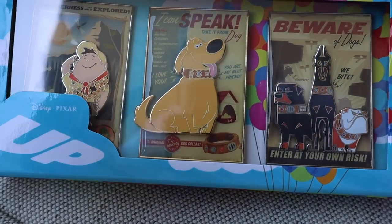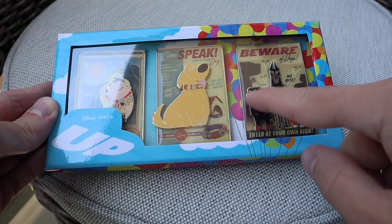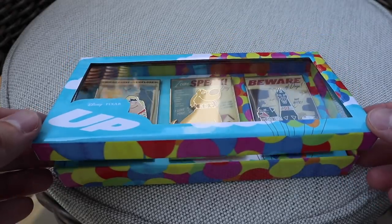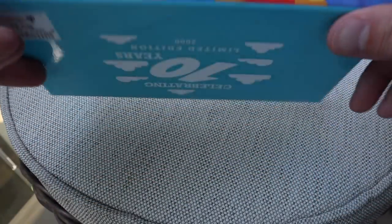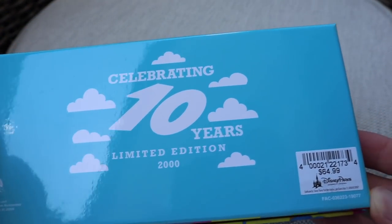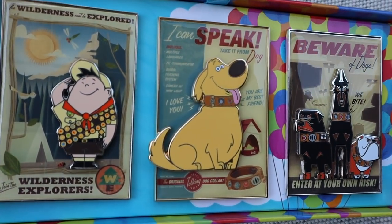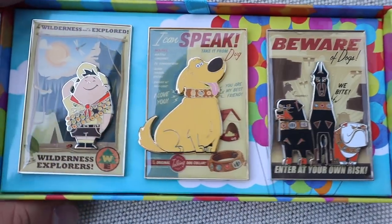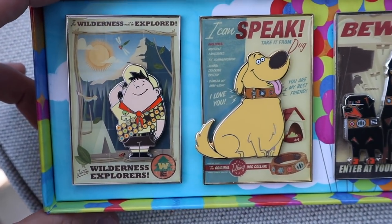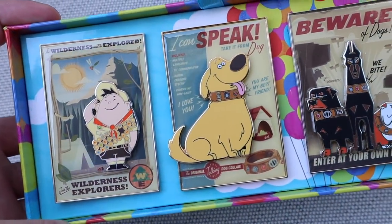Next we're going to get into the mini jumbo pin set. This is the poster pin set featuring Russell, Doug, and three dogs from Muntz's ship — I think it's Alpha, Beta... I forget. Look at this box, how colorful it is with the balloons on the side. The back says Celebrating 10 Years, limited edition 2000. The retail price of this one is $65. They're very glossy and the characters are the pin-on-pin design element, so they kind of pop out of the pin. Similar ones were released on shopdisney.com but they were much smaller — not in the mini jumbo pin category.